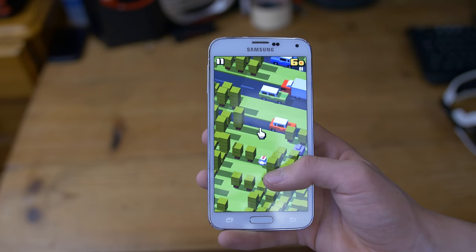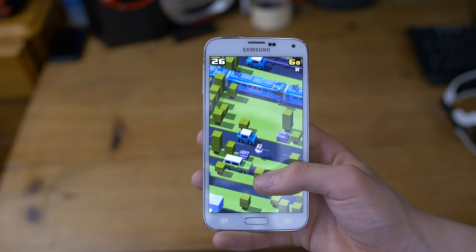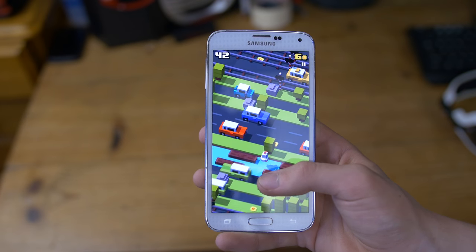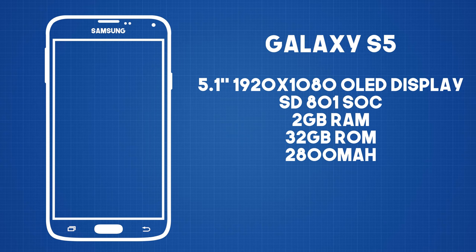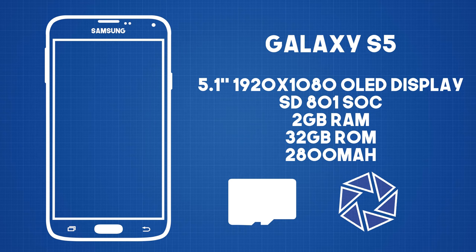The S5 introduced a fingerprint scanner, IR blaster, heart rate monitor, weatherproofing, and UHD video recording. This 1080p AMOLED panel is incredibly vibrant and sharp — a very good display. The new 16MP camera had UHD video recording and could shoot to a crazy 256GB microSD card. Samsung picked Qualcomm's Snapdragon 801, which was half the core count of the previous model but a lot more powerful and power efficient, enabling UHD video recording and 720p at 120fps for the first time.